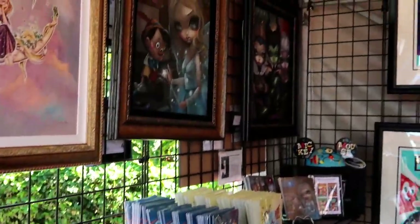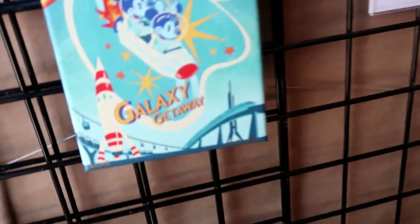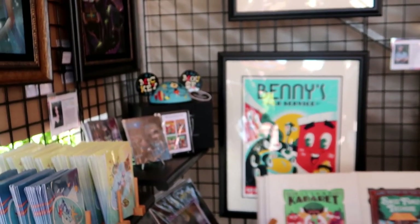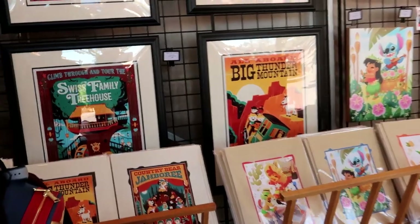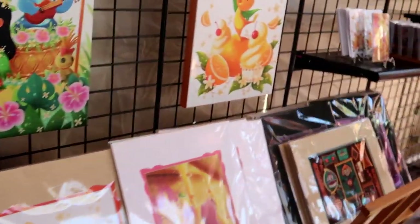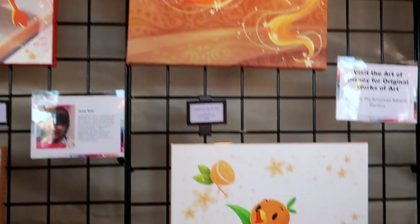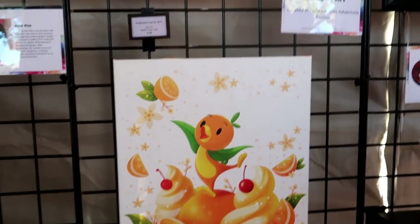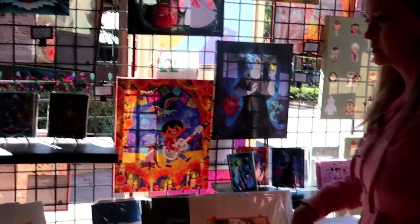I like all this stuff. That's Jasmine Beckett-Griffith right there — I like that. And postcards! Look at the ears. I saw an Orange Bird one and they have it in the postcard too. Oh, citrus swirl on something — wait, all three of them, that's so cool. Look at the Orange Bird right there!